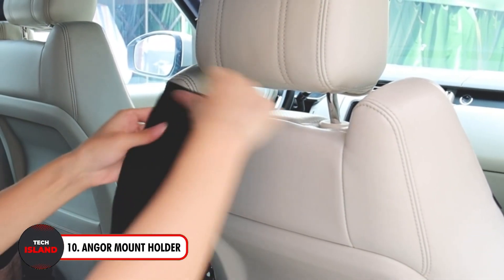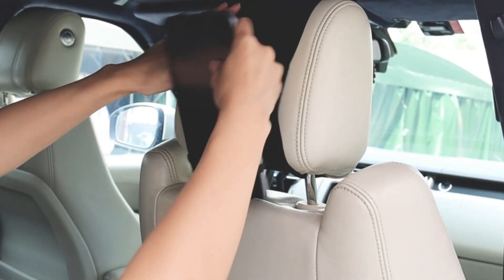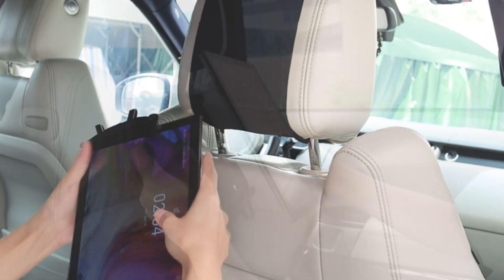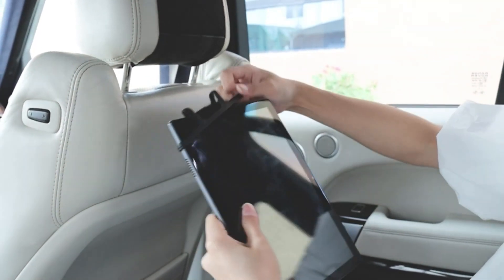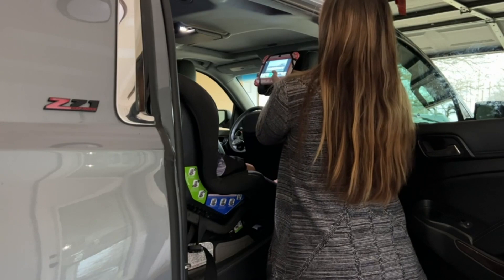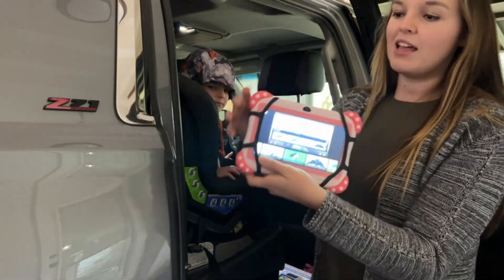Now let's shift our focus to the Angor Headrest Mount Holder — the ideal travel companion for all of your audio demands. This mount's sturdy rubber construction and extra-strong Velcro guarantee your tablet's stability and security even on jolting trips. Your smartphone is shielded from scratches by the rubber strip holding net, and the adjustable headrest strap accommodates a range of headrest sizes. It can be swiftly assembled or disassembled and is compatible with tablets of different sizes.